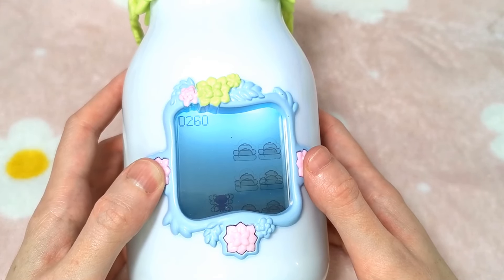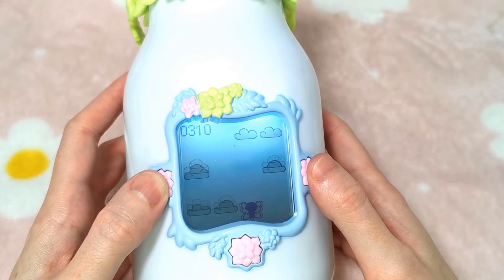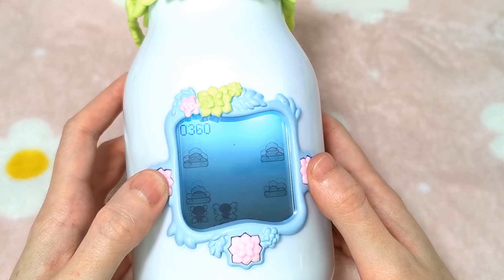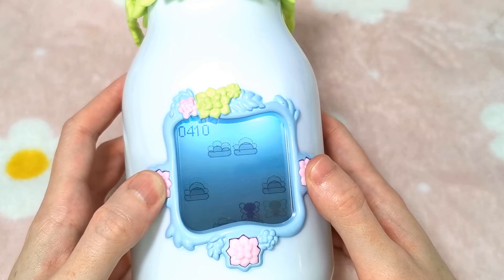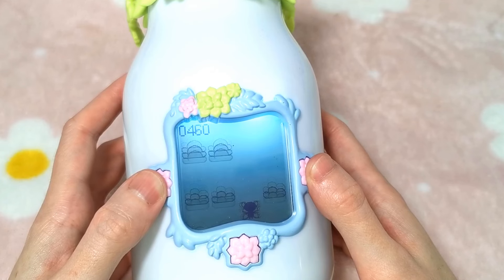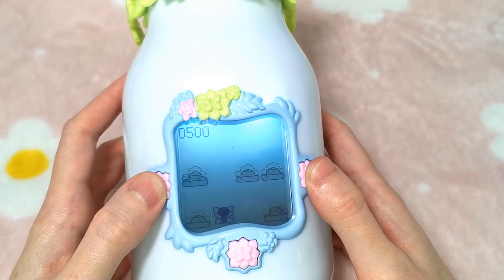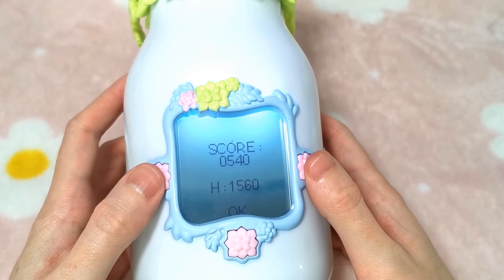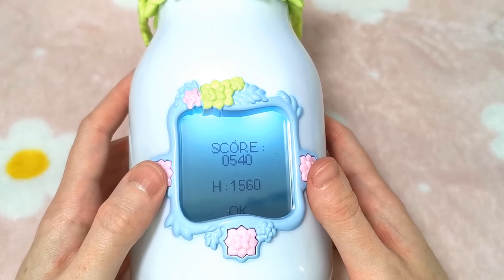Bear in mind I'm looking through the viewfinder right now, so I might not be able to do such a good game as I usually would. Just keep dodging all of those clouds. We're on 390, 400. It's going to get fast soon, I can feel it. I bet as soon as it speeds up I hit a cloud instantly. Okay, my high score was 1,560. I told you I can't beat it.